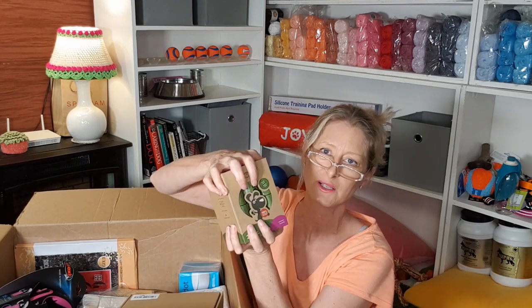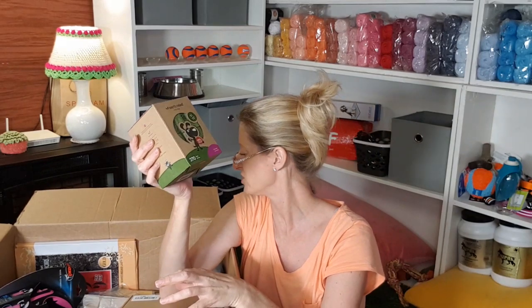Wow, that's a lot. Look how small this is — 270 doggy bags in this small little box. That looks so huge on the internet but it is not huge. That's manageable. So, doggy bags.